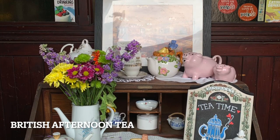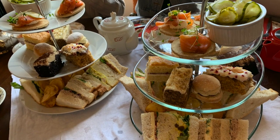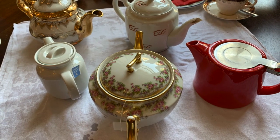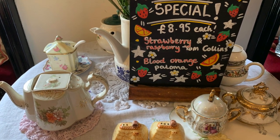We finally tried our first British afternoon tea at the Butterfly and the Pig. It's a cute café with lovely cutlery, teapots, and beautiful interior designs.